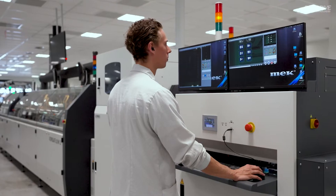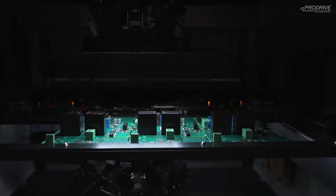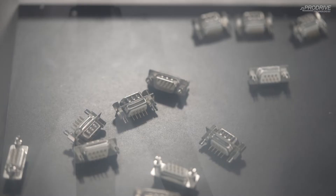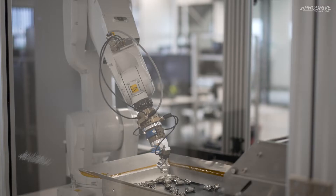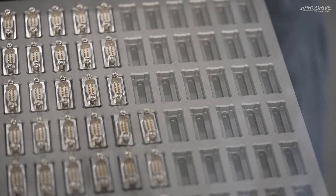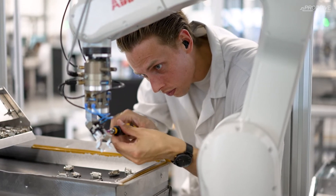My job as a process engineer is partly to automate that process, to make it more cost-efficient, increase availability, and increase performance. Some components come in at ProDrive as bags and we need to feed them into the machine, so ProDrive created their own bin picking robot. It picks the components into trays which we can then feed into the machine, automating placement and reducing manual labor, while also improving quality.